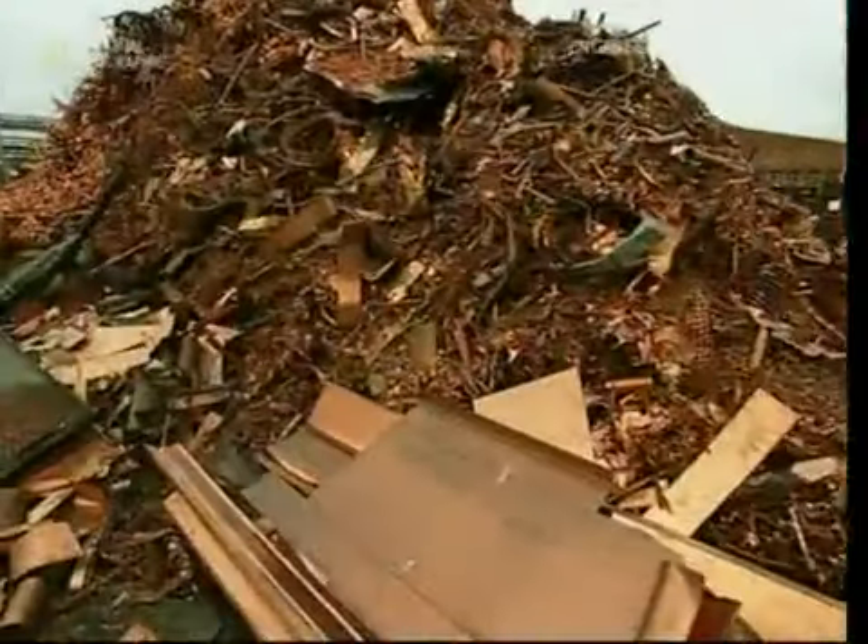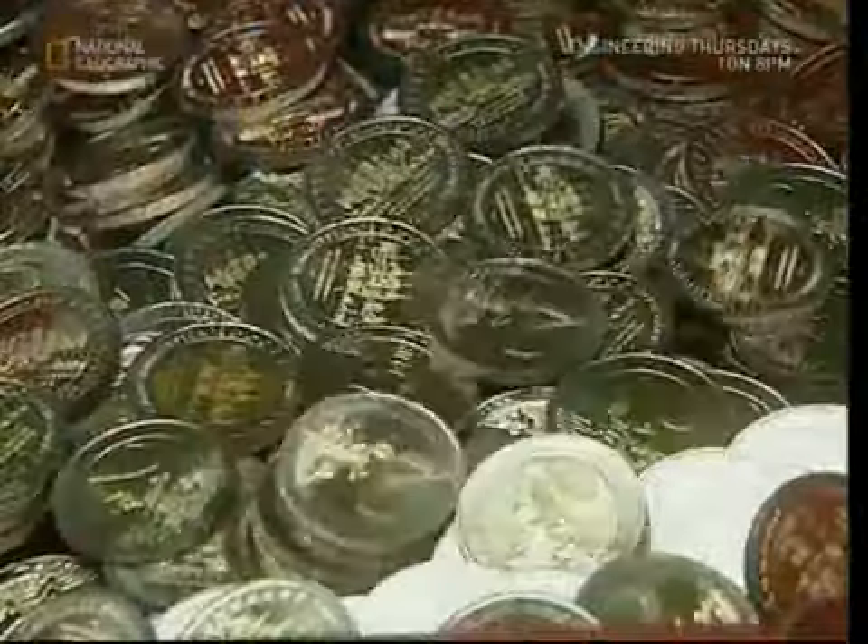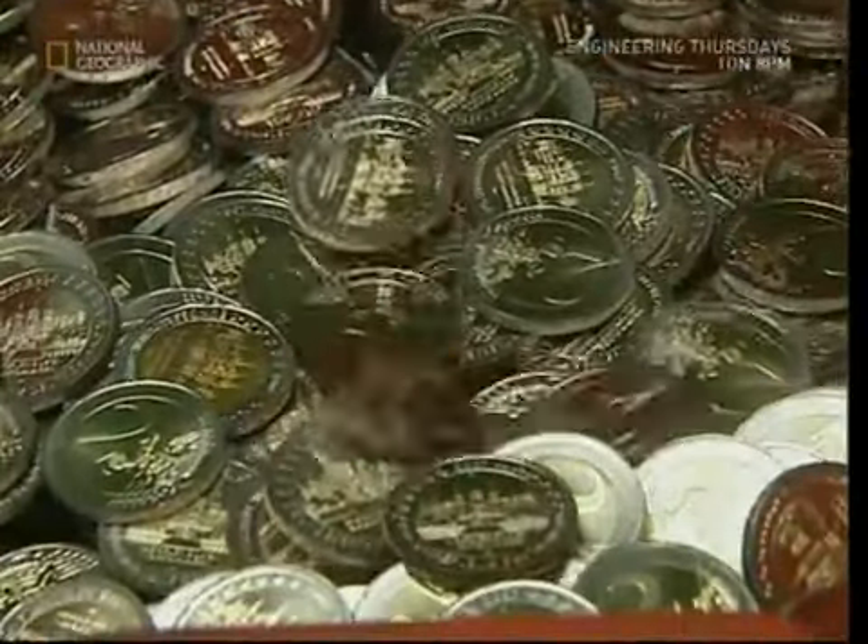By crushing together some ordinary copper and nickel, we end up with the elegant sophistication of the high-tech 2-euro coin.